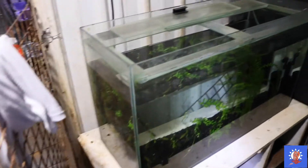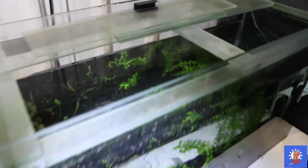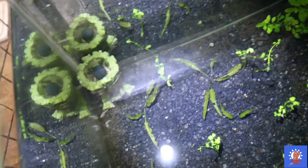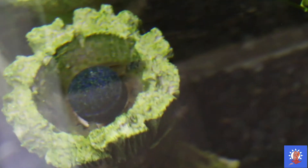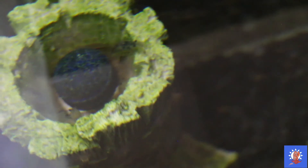Continuing on to the outside — this is a 30-gallon tank. You can only see plants, but there are actually some Amano shrimp in here. Some are over there too.